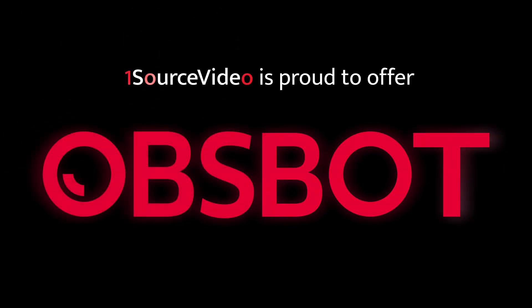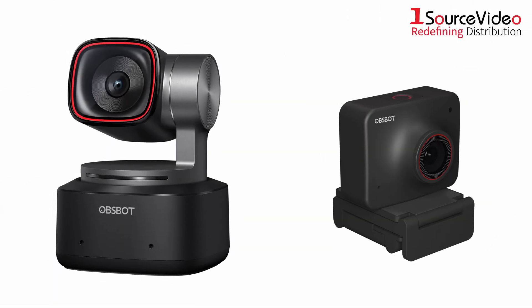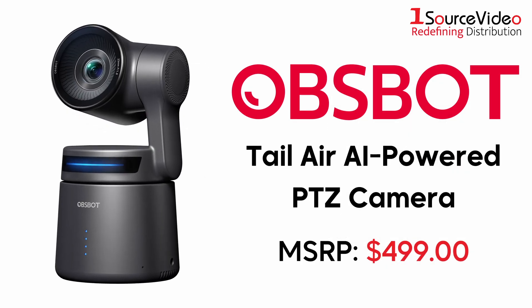One Source Video is proud to offer OBSBOT's line of products. Founded in 2017, OBSBOT develops AI-powered cameras that revolutionize the way people share their moments and transform their social lifestyle, such as their TAIL AIR PTZ camera.